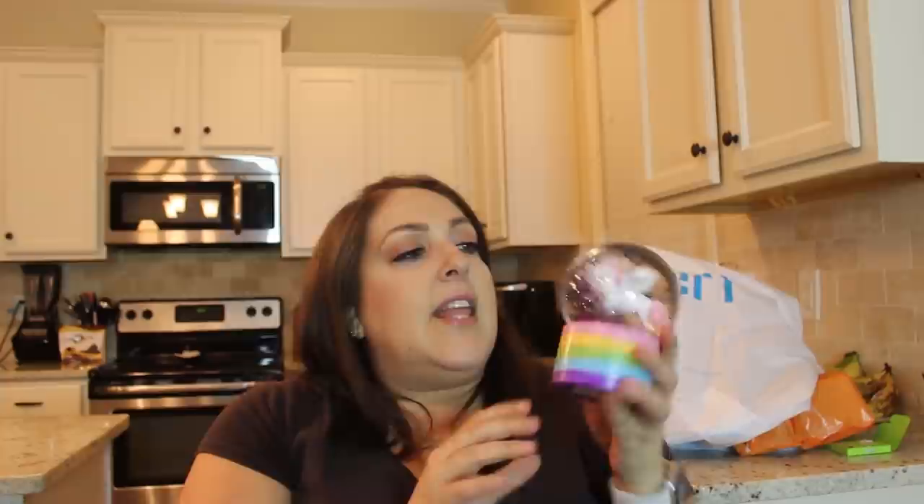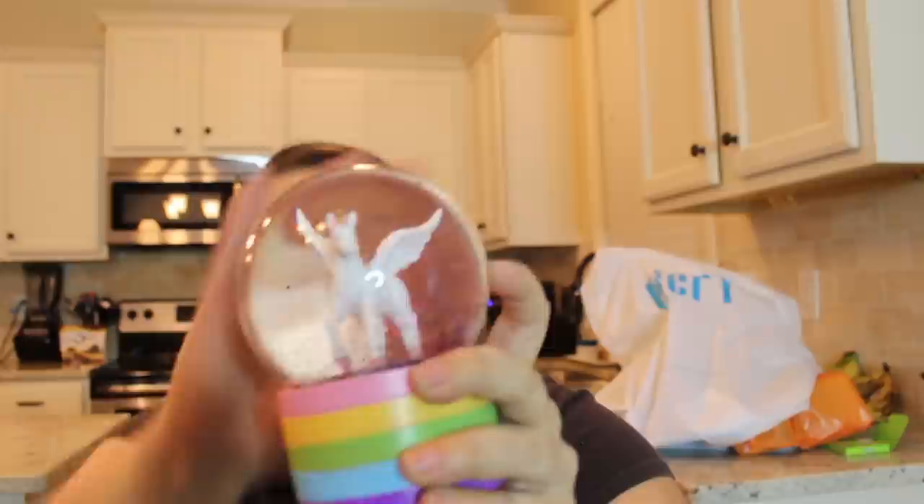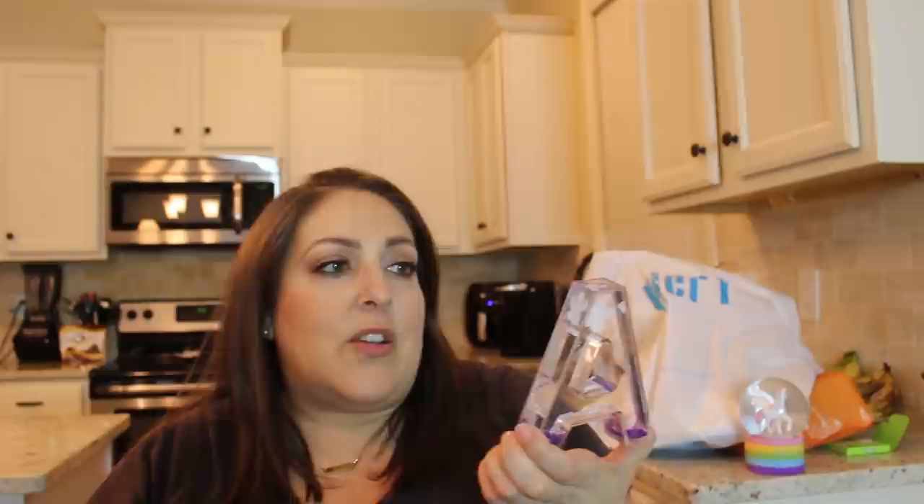This is from Home Goods and it's perfectly Ava — it has a rainbow, a unicorn, and glitter. She's my little rainbow unicorn — she's just so magical. She actually picked up an all-white one that I loved, but then she wanted to exchange it for this one, and I was like, 'That one is more you,' so she went with this.